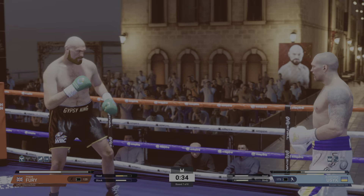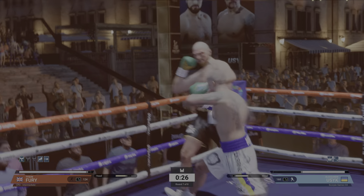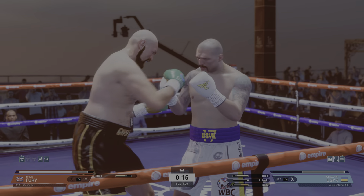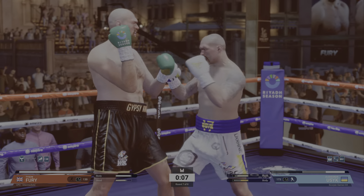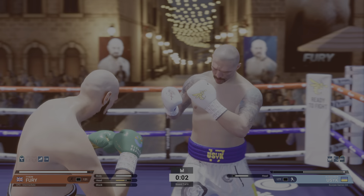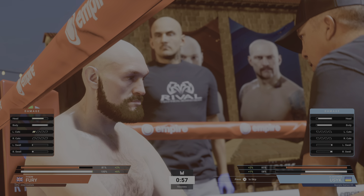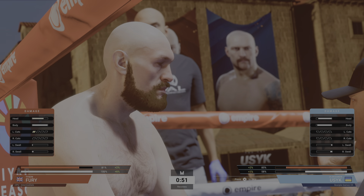He scores with the counter. He misses with that jab. Holding nothing back here in the round. A very competitive round with 10 seconds left.